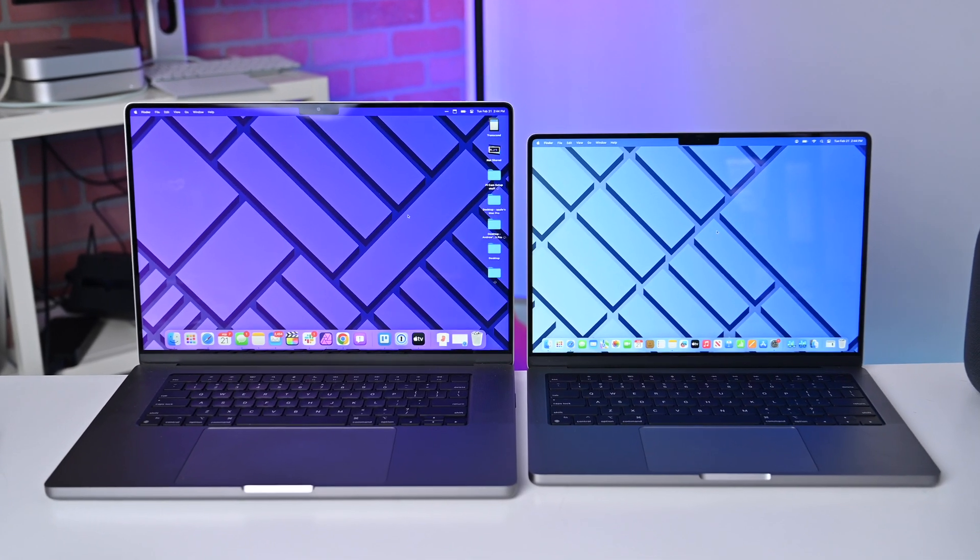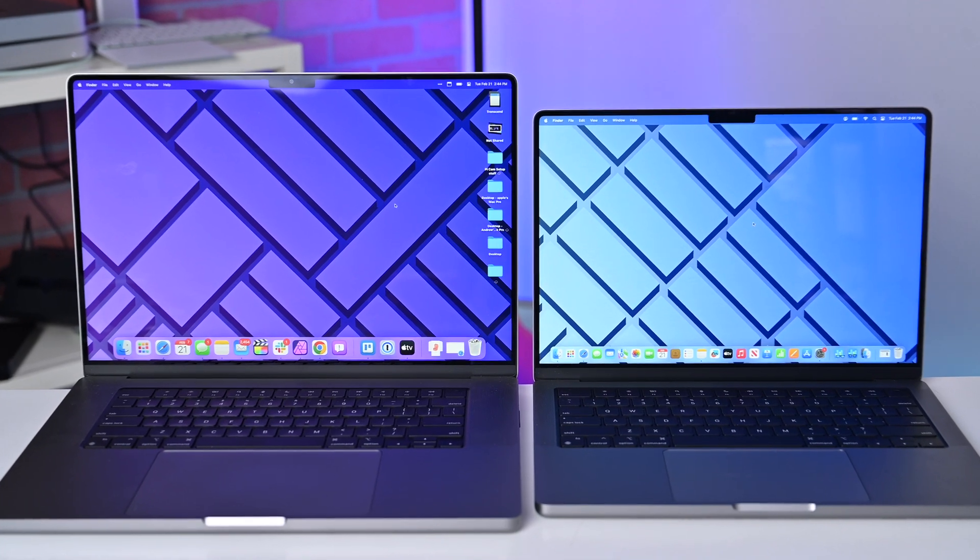Out of the gate, there's a lot of similarities here. For starters, they can be specced out the same. You can get each of these machines with a 12-core M2 Max processor with a 38-core GPU, up to 96 gigs of memory, and up to an 8-terabyte internal SSD.